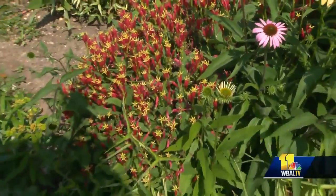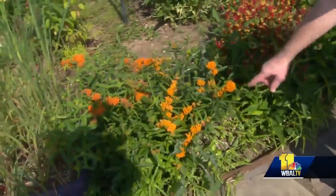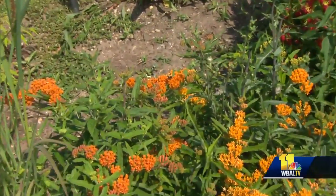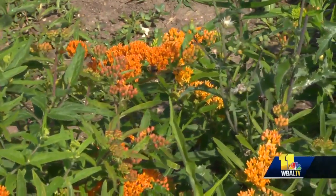Come out here at different times and you often see dragonflies, butterflies, hummingbirds, all sorts of things. We have an orange plant here — that's Asclepias tuberosa, or butterfly weed, and it's a specific host to the monarch butterfly. Monarchs have also seen a decline, so we encourage people to plant those.